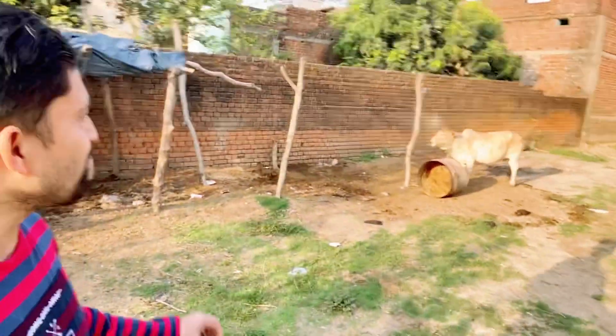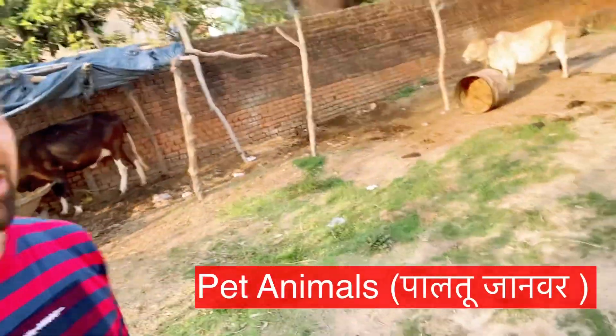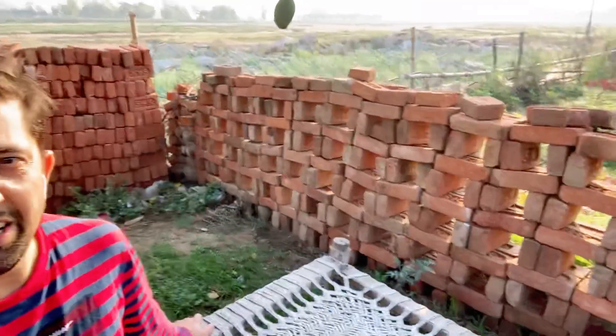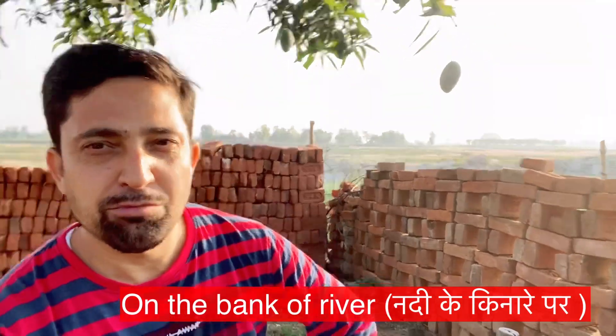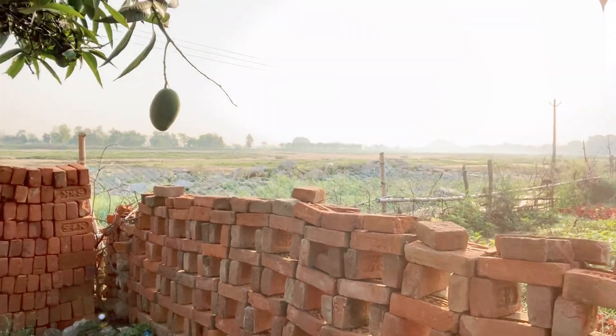We also have pet animals like cows, so we are able to get pure milk. I'm sitting on the cart and the scene is very nice and beautiful here. My house is situated on the bank of a river, so there is a river behind our house — you can see it. In the morning or evening we go for walks there; it's really very enjoyable.